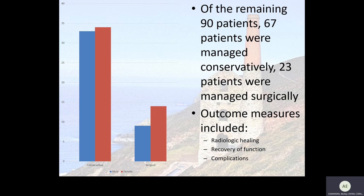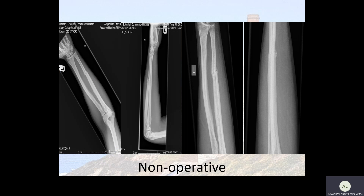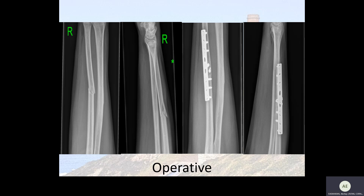The outcome measures we were looking for included radiological healing, recovery of function, and complications. This is an example of a nightstick fracture managed non-operatively, and this is an example of a very similar-looking nightstick fracture managed with open reduction and internal fixation.